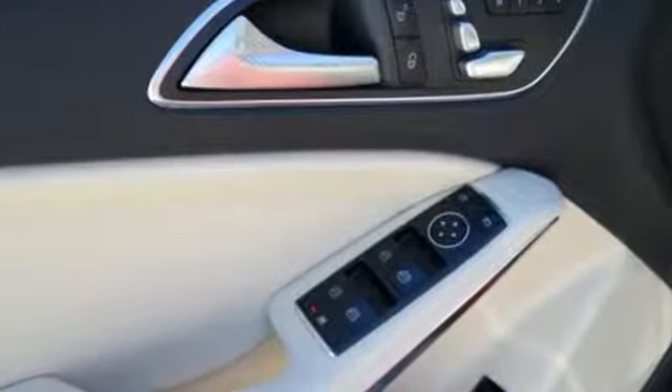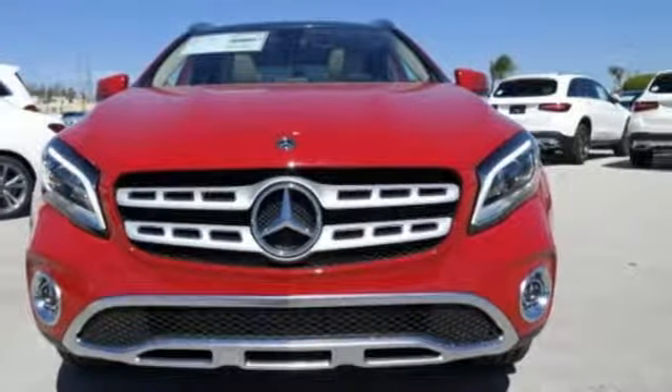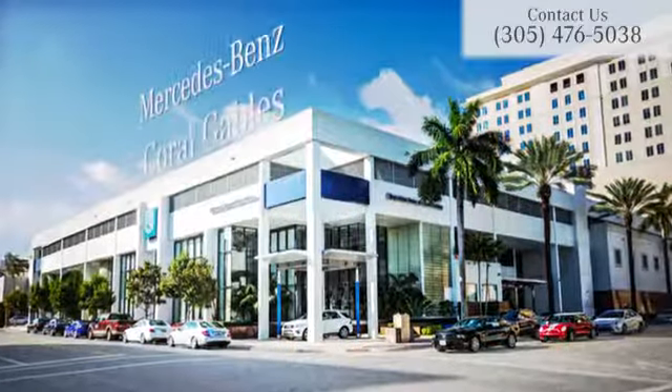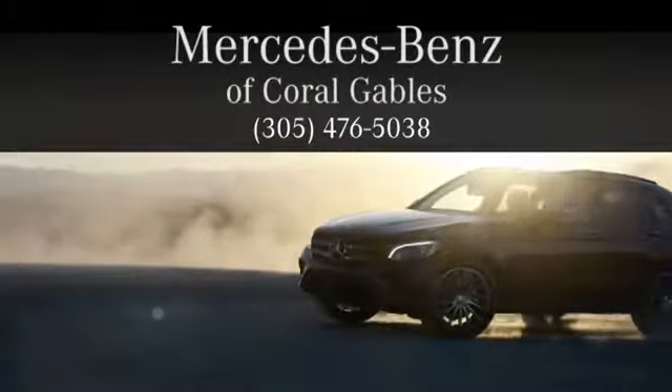For years to come, this is the perfect crossover for you. Check out this GLA today. At Mercedes-Benz of Coral Gables, we look forward to your visit and deliver excellence at every mile.